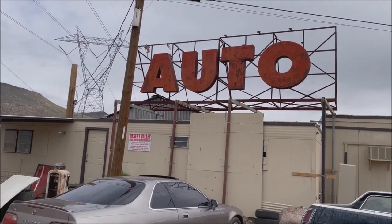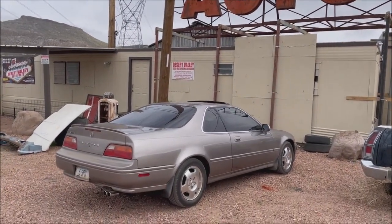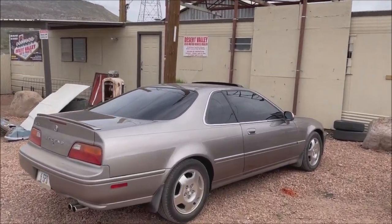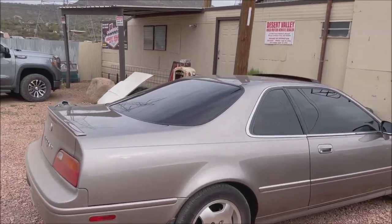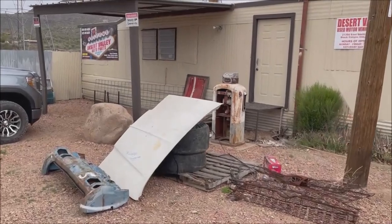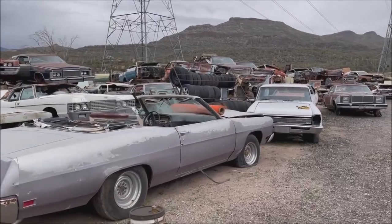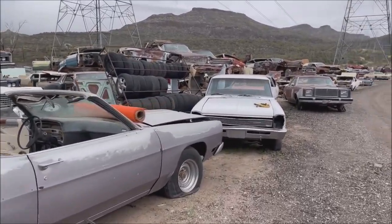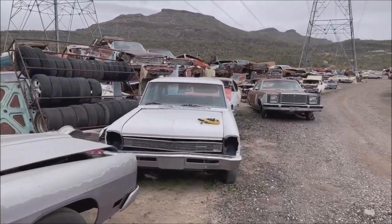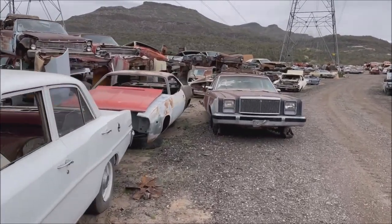Looks like I made it. Here is the Desert Valley Auto Parts Black Canyon City location. I brought the 576,000 mile Acura Legend. Unfortunately, I had to deal with the dirt road for the last three-quarters of a mile or so. This place is pretty remote. It took me about 50 minutes from central Phoenix. I do apologize in advance, there's going to be some wind noise today.